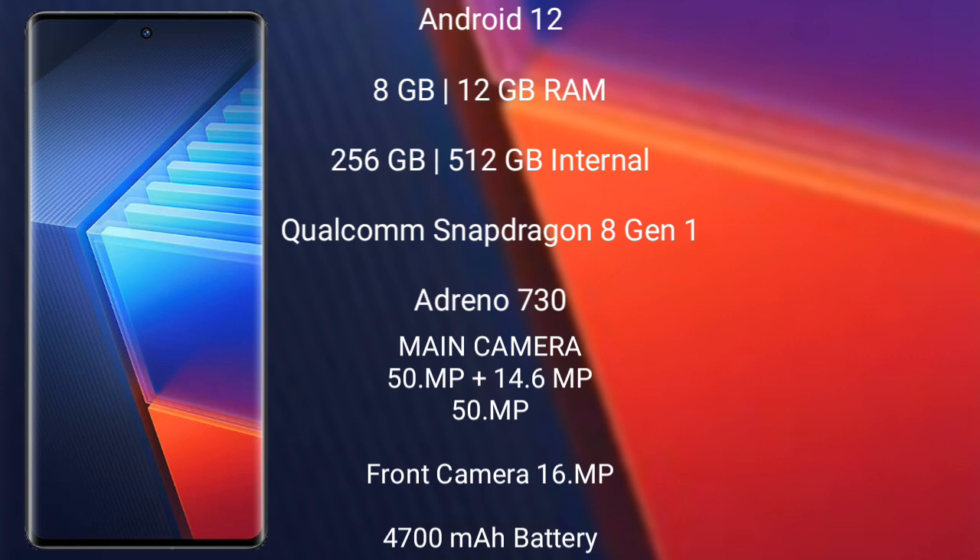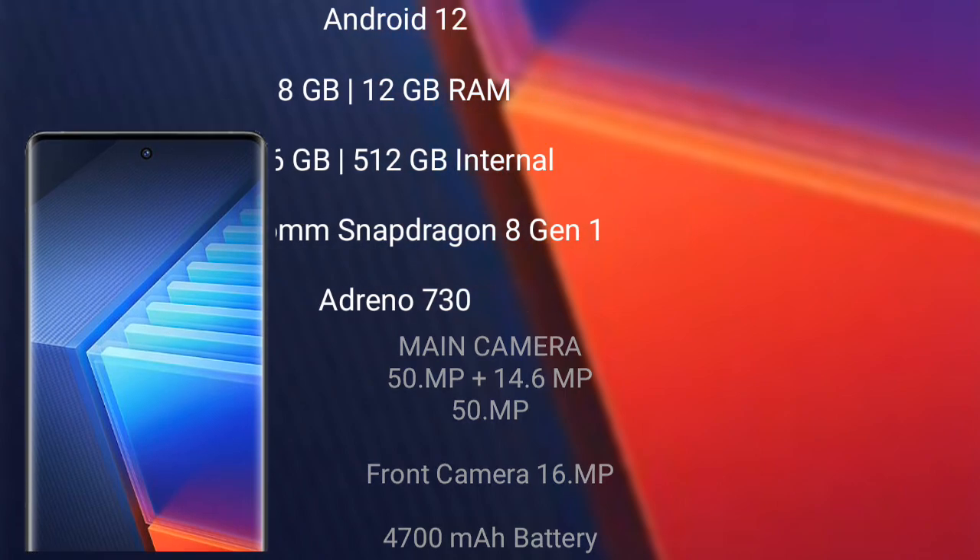The Vivo iQOO 10 Pro features a triple camera setup: 50 megapixel plus 40 megapixel plus 50 megapixel, and a 16 megapixel front camera. It has a 4700mAh battery with 200-watt fast charging support.